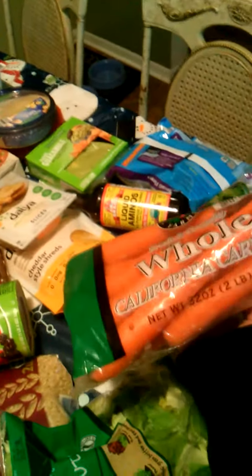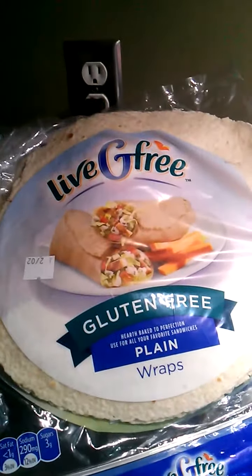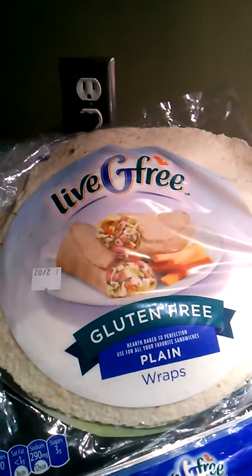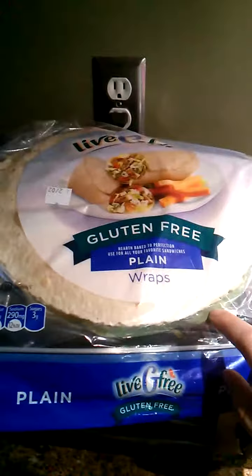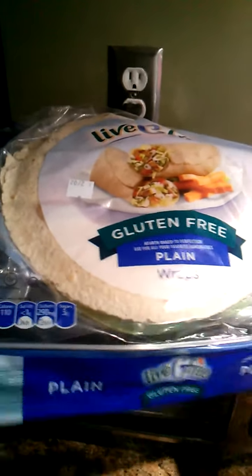Some carrots because I'm going to make carrot hot dogs. And three packs of the Live G-Free gluten-free tortilla wraps. These are $3 or $4 a pack, and it's such a good deal because if you warm them up in a tortilla warmer, they're soft and flexible and they don't break. So that's really good for gluten-free.